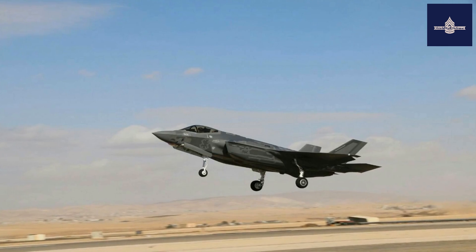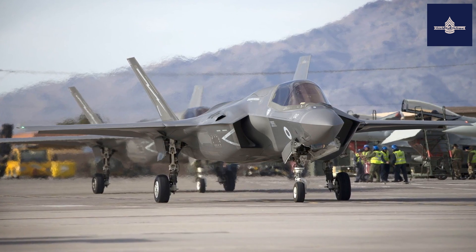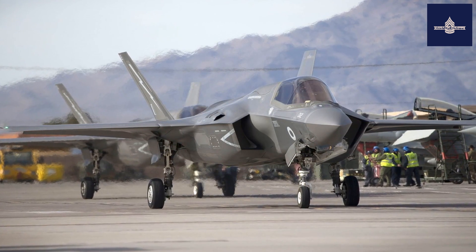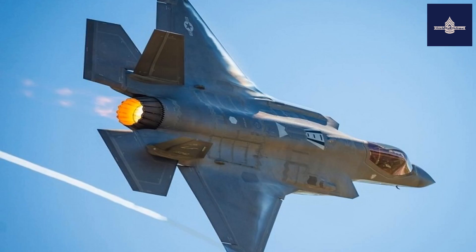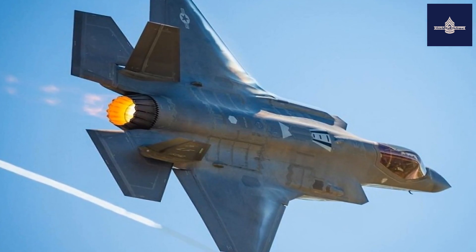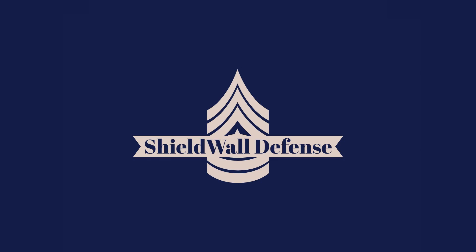If you are going up against near-peer rivals, the F-35 is definitely worth its cost, but for bombing insurgents, not so much. Hope you enjoyed the video. Please like, share, comment, and subscribe. Thank you.